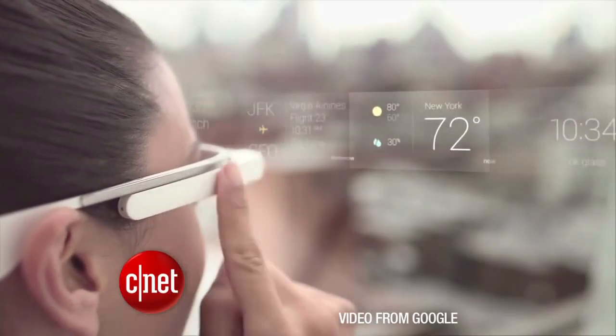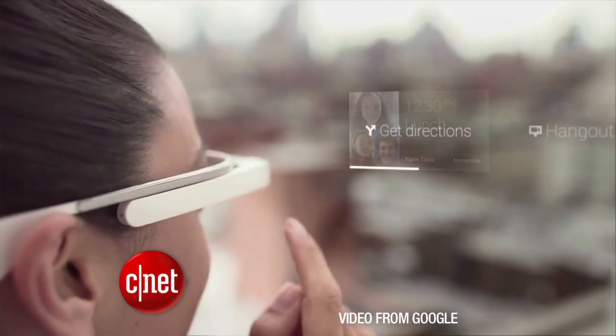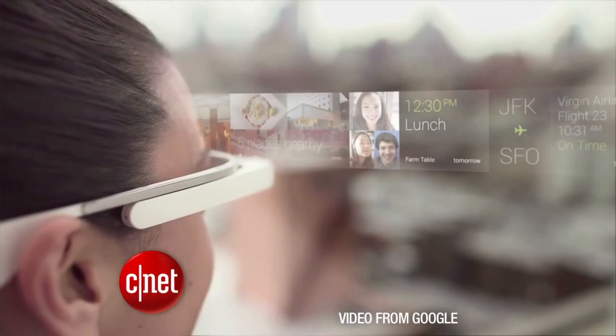Or I can tap to select it with the touchpad. You're really just swiping through different cards of information, like weather, message notifications, or photos you've taken.